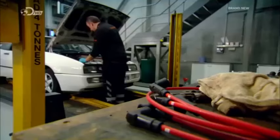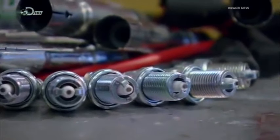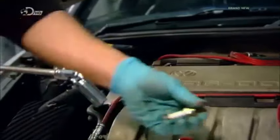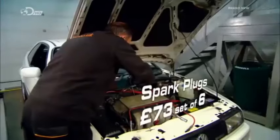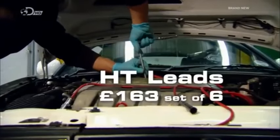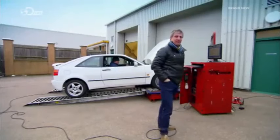My final route to restoring power is to help the engine's ignition. By replacing the spark plugs and their leads I'll be maximising the engine's ability to ignite its fuel. This is expensive — 73 quid for six plugs and 163 quid for six leads. But will it help boost our power back to the level it was at when the car was new?